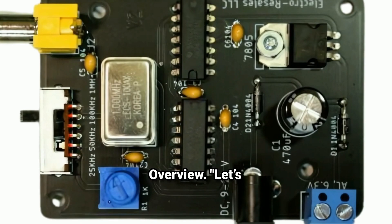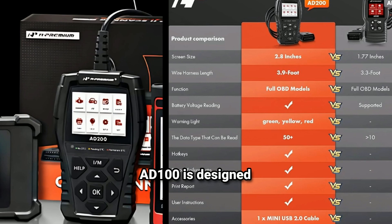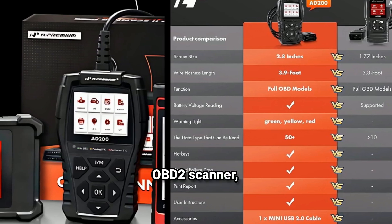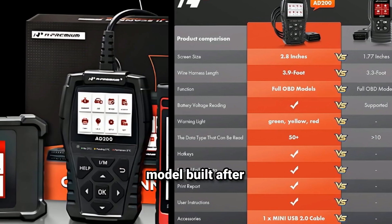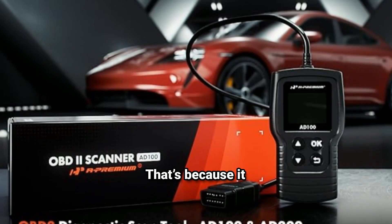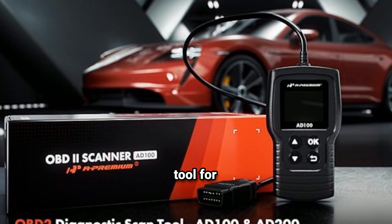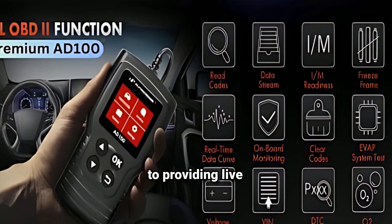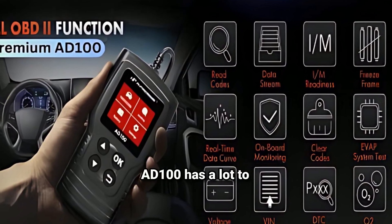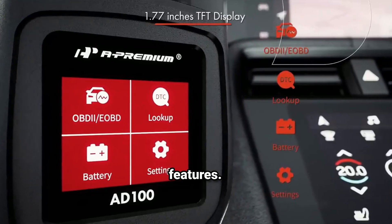Let's kick things off with an overview of what this scanner can do. The A-Premium AD100 is designed to be a universal OBD2 Scanner, which means it's compatible with almost any car model built after 1996. It supports all standard OBD2 protocols, making it a versatile tool for diagnosing a wide range of vehicles — from checking engine light codes to providing live data streams. It's designed to be simple and intuitive to use.